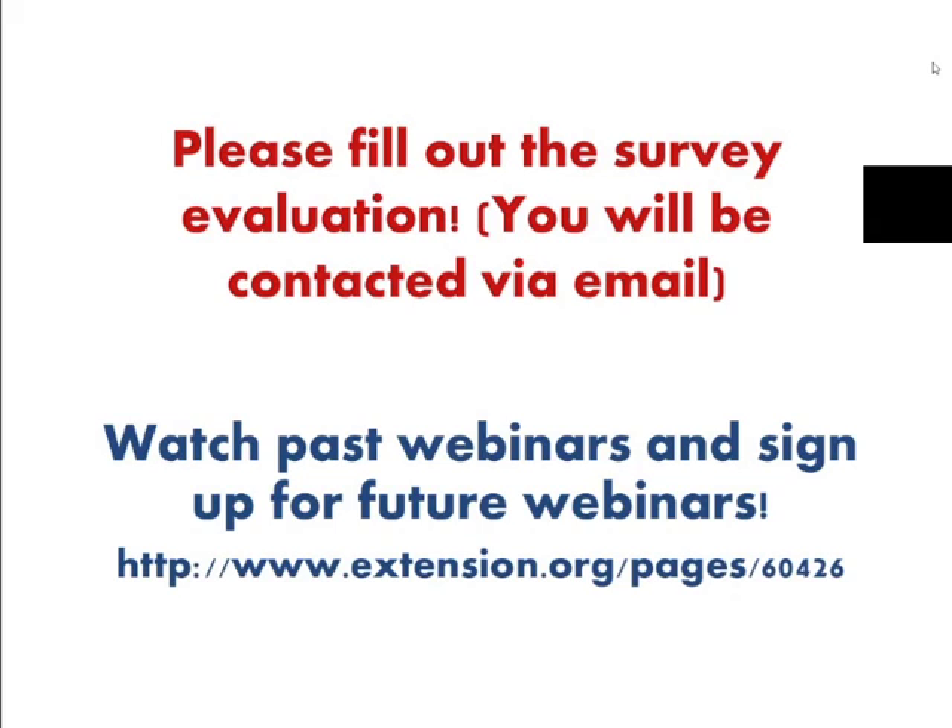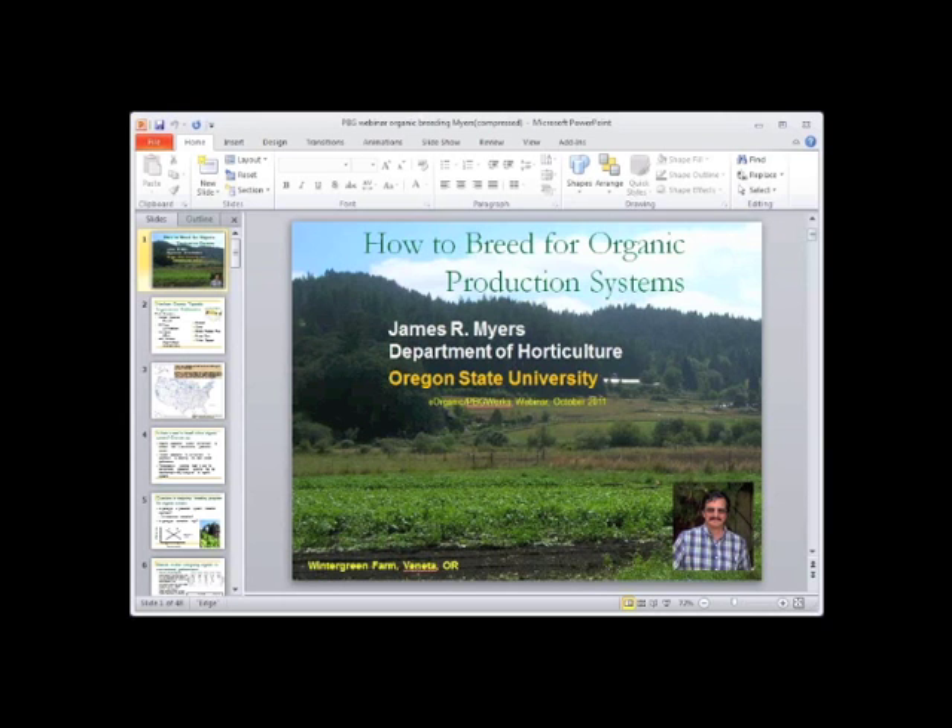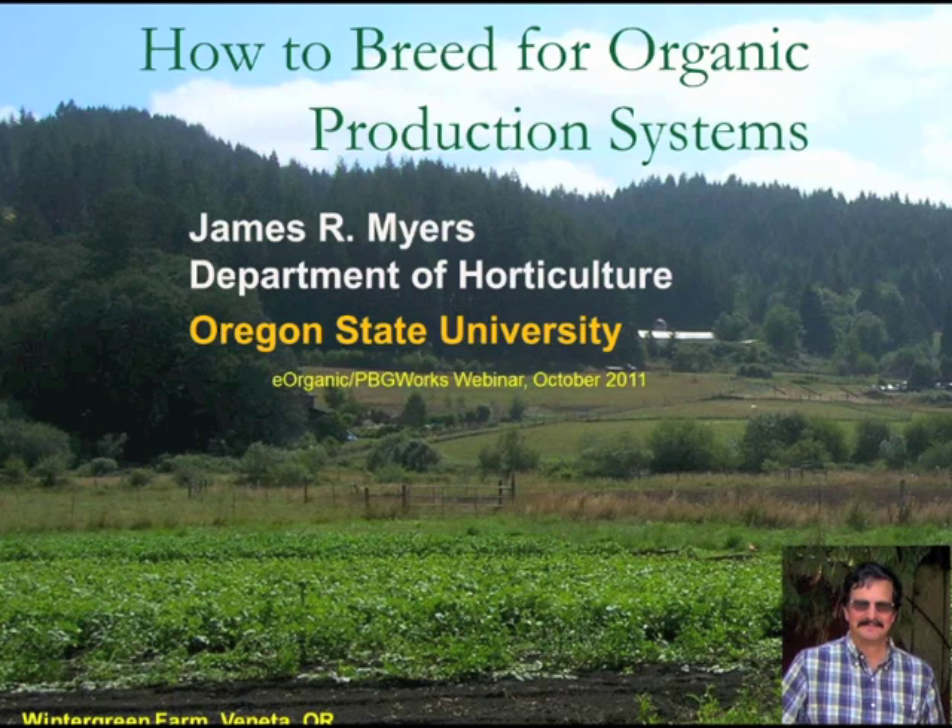My name is Heather Merck, and I'm the content coordinator for the Plant Breeding and Genomics community of practice. I'd like to introduce today's speaker, Dr. Jim Myers. Dr. Myers holds the Baguette Fraser Endowed Chair of Vegetable Breeding and Genetics in the Department of Horticulture at Oregon State University. He works on a number of crops, including dry and snap beans, edible podded peas, broccoli, tomato, winter and summer squash, and sweet corn.